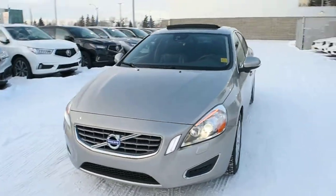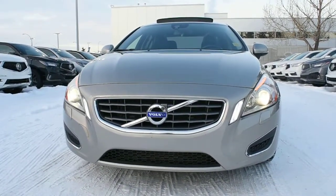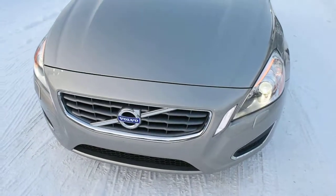In silver metallic, the T6 model comes very well equipped with your ActiveCurve Illumination HID headlight system, as well as your headlight lamp washers below.